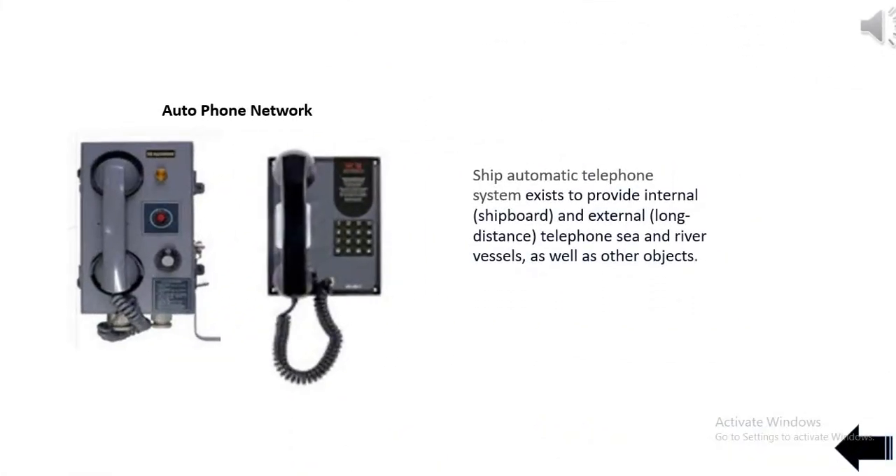Ship automatic telephone system exists to provide internal, shipboard, and external, long-distance, telephone communication for sea and river vessels, as well as other objects.